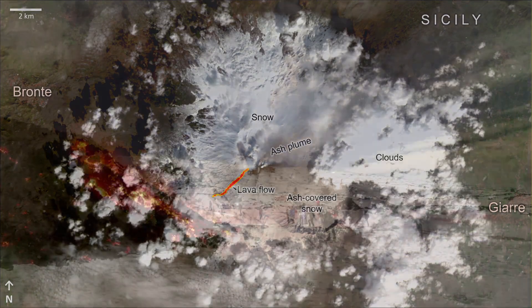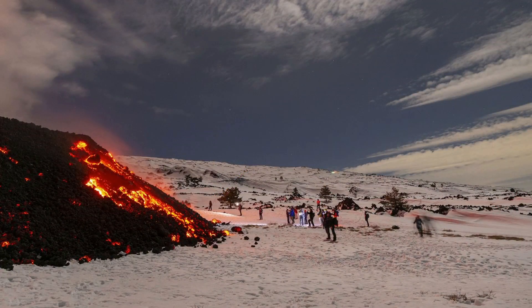Tourists ascend to observe this flow close up, causing safety concerns for rescue agencies.